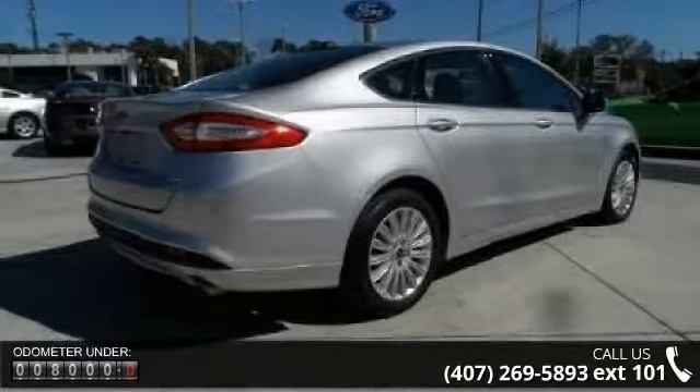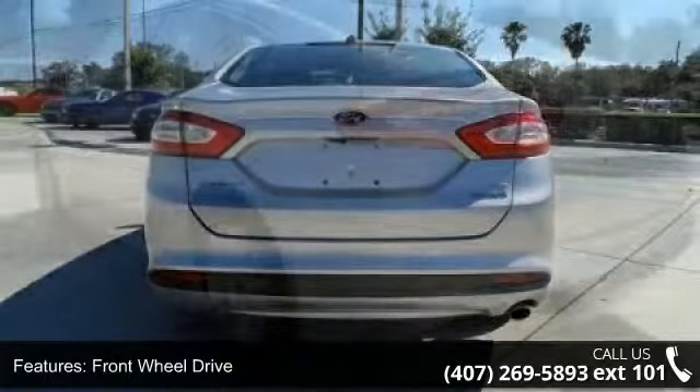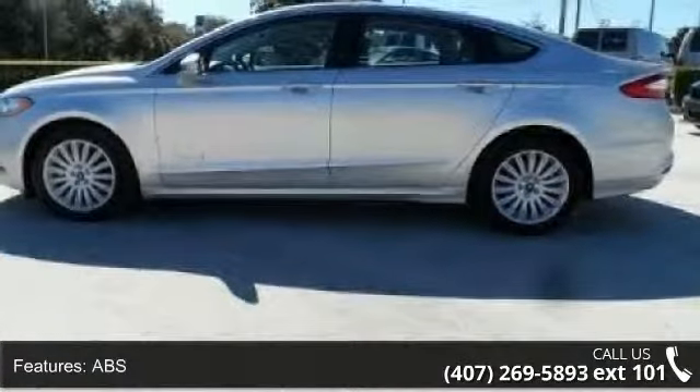Some of the top features included with this vehicle are Power Driver Seat, Rear Defrost, Power Outlet, Bluetooth Connection, Steering Wheel Audio Controls, Driver Illuminated Vanity Mirror, Aluminum Wheels, and Bucket Seats.